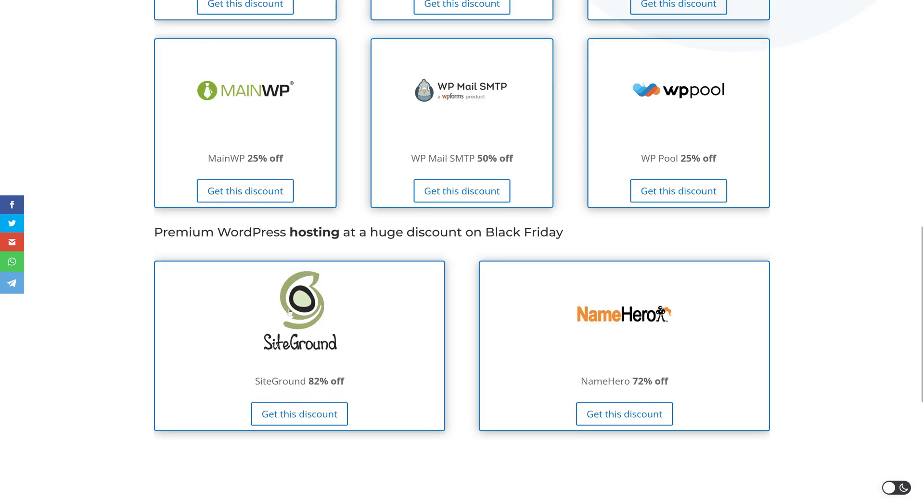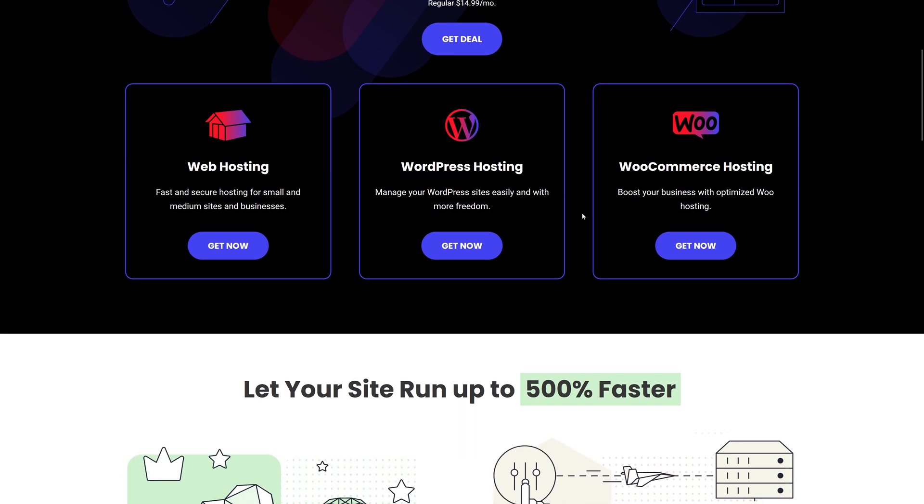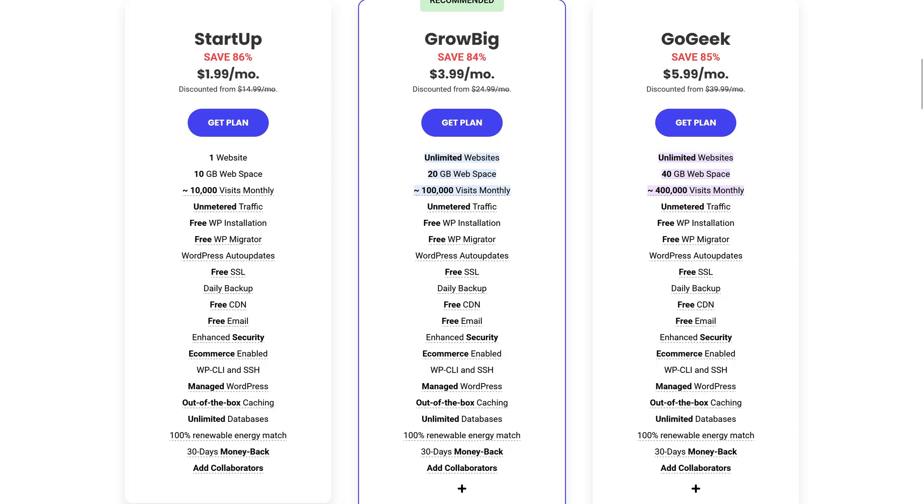The last two companies I want to point out are SiteGround, if you still need hosting — 86% off on web hosting, which is really amazing. If you go to WordPress hosting, the Startup plan is only $2 a month right now. Then there's the GrowBig plan and the GoGeek plan, which I personally have — I even have multiple GoGeek plans for all my clients because it works so well.